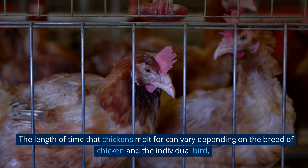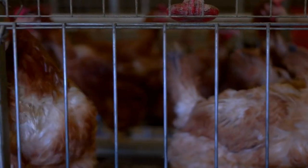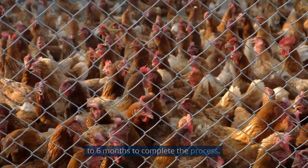The length of time that chickens molt for can vary depending on the breed of chicken and the individual bird. Molting typically lasts between two to four months, but some chickens can take up to six months to complete the process.